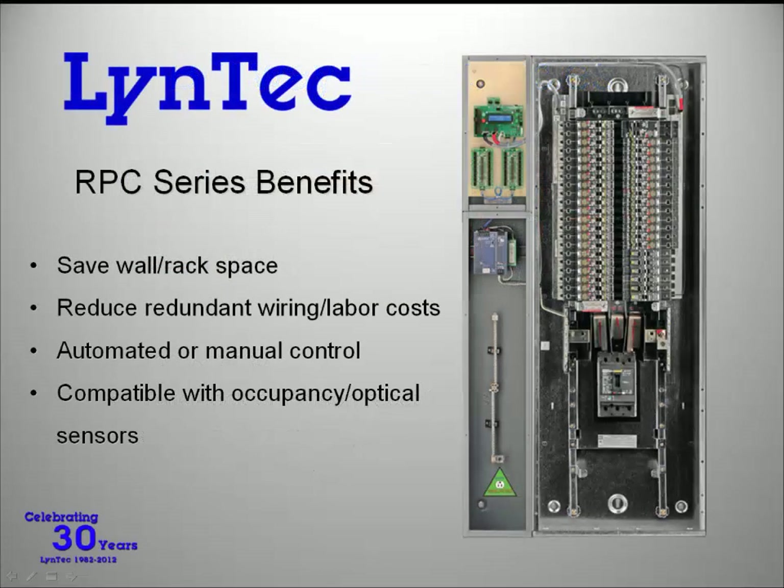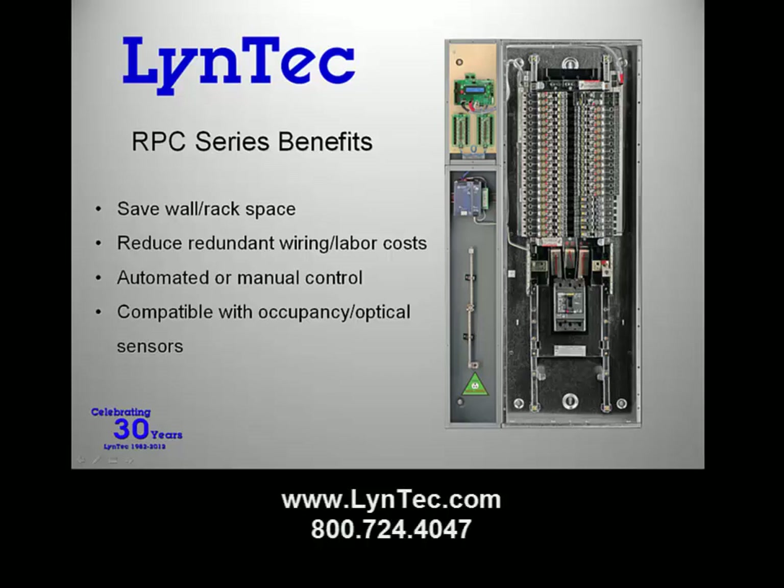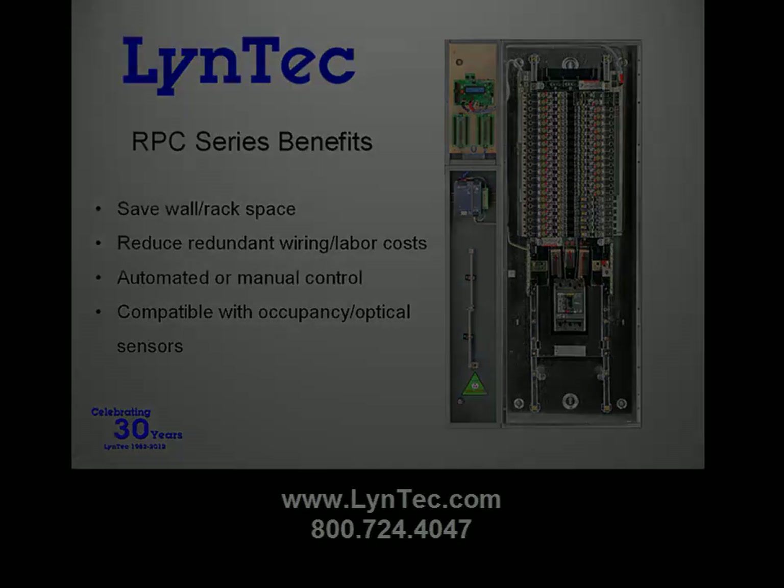To conclude, as you move away from traditional dimmer-based power control in your lighting designs, compare the benefits of using Lintec RPC series panels. Benefits include reduced wall and rack space, reduced wiring and labor cost, and automated or manual control. To learn more, visit www.lintec.com or call 800-724-4047. Thank you.